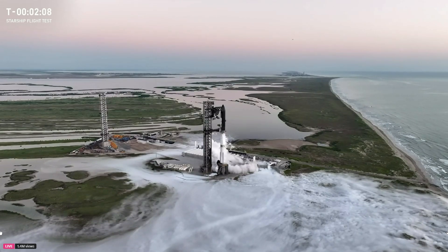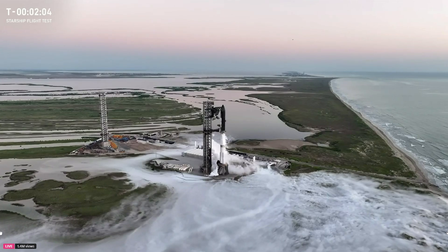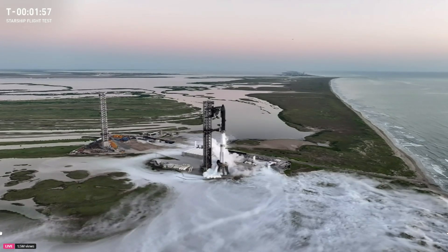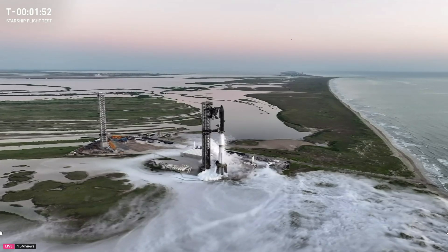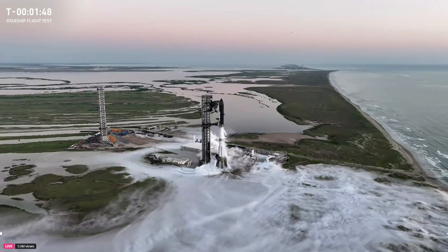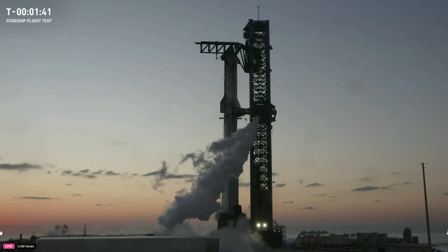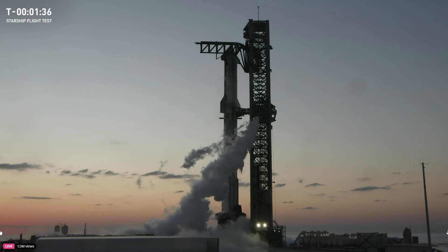We have 10 million pounds of propellant on the vehicle here at Starbase, getting ready to go. We're starting to clear out all of the lines pushing propellant to the vehicles — those get cleared out on the ground before liftoff. We're doing final checks on the vehicle: the thrust vector control we'll use to steer it, as well as the guidance system doing its final alignment.